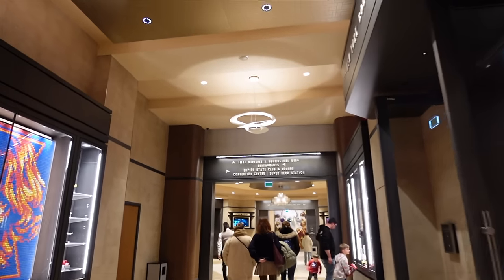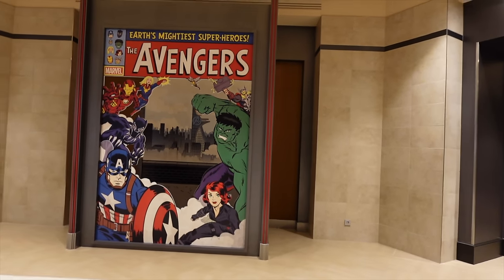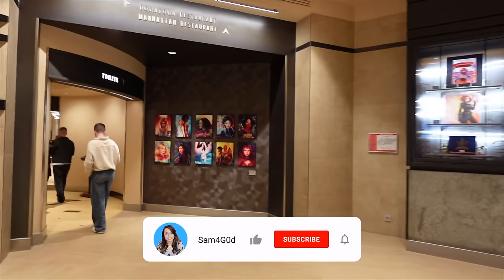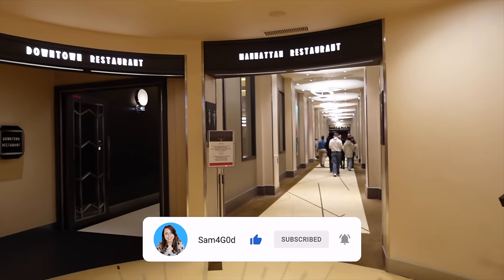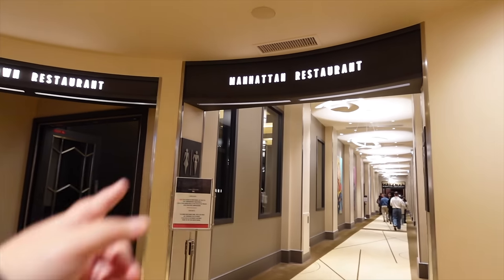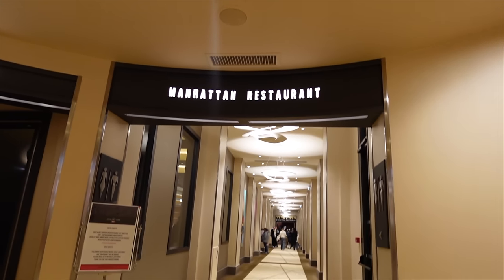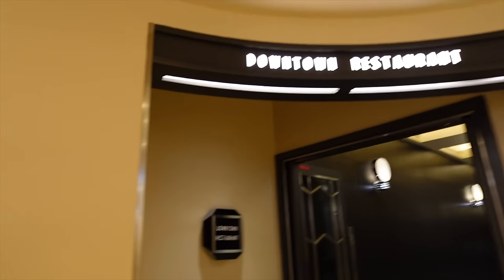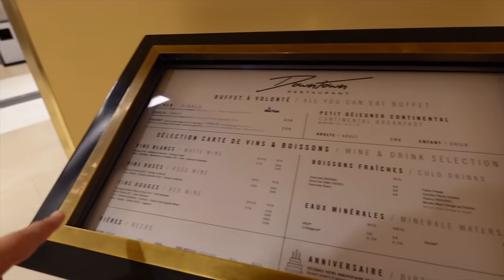Manhattan happens to be one of my favorite restaurants in Disneyland Paris. I just love all the elements of Hotel New York — it seems like you're in some kind of art exhibition every time you step into it. Downtown is the buffet all-you-can-eat restaurant, and Manhattan is a table service, more upmarket restaurant. I've got video reviews of it if you want to check them out. The food there is excellent, but Downtown I've always enjoyed as well.